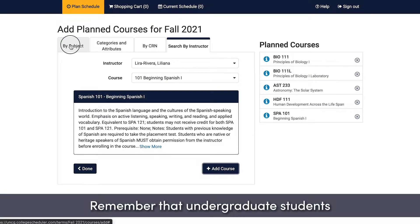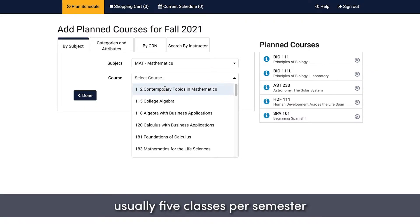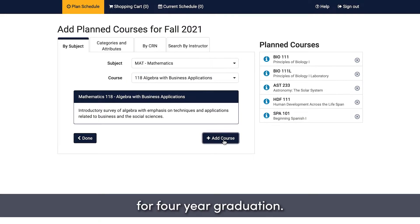Remember that undergraduate students should plan to take 15 credits, usually five classes per semester, to stay on track for 4-year graduation.